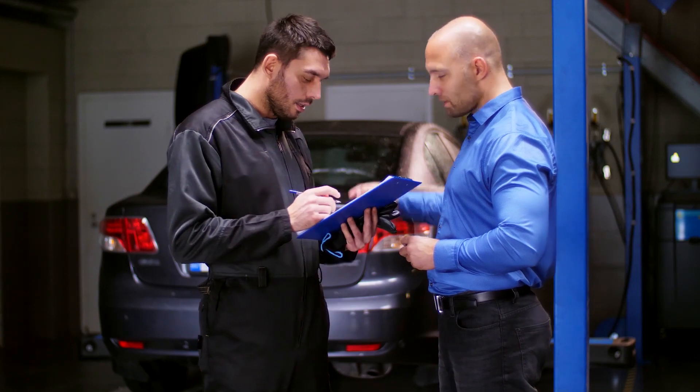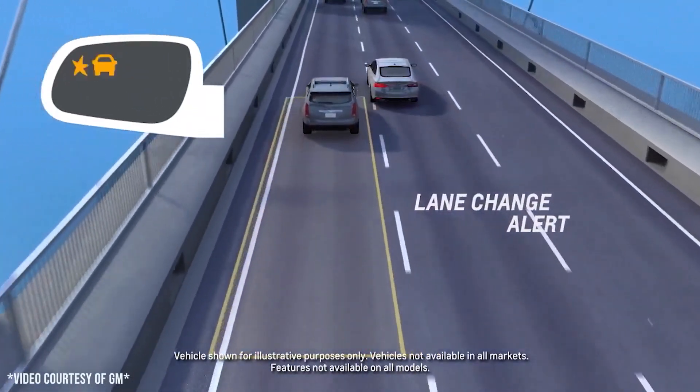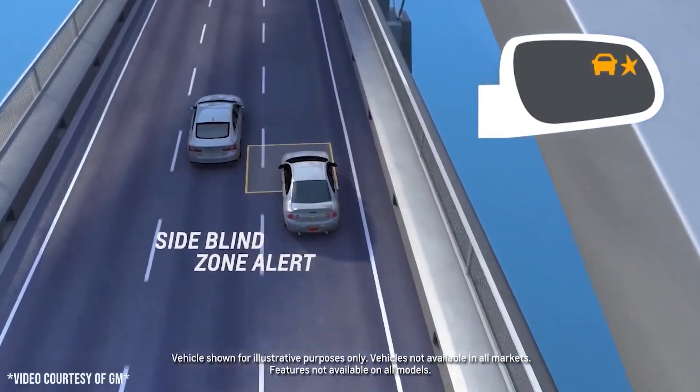As I'm going through General Motors repair information, having a conversation with a customer, or speaking with an insurer, we can all get on the same page and know exactly what we're talking about. When I say 'lane change alert with side blind zone alert,' we can all be familiar with exactly what it is.